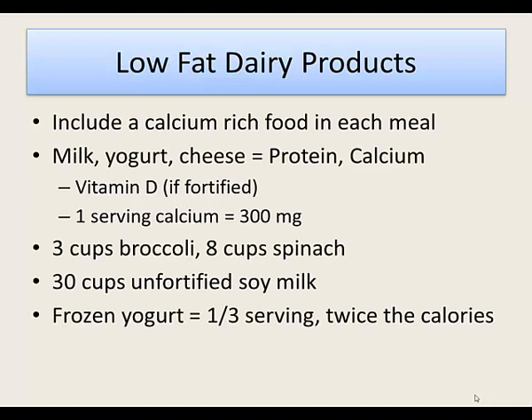In the dairy area the goal is to get calcium and protein. Common dairy foods are milk, yogurt, and cheese, which also contain vitamin D if fortified. You can also eat non-lactose-containing foods — soy milk, almond milk, or rice milk — but make sure they are fortified with enough calcium, vitamin D, and protein. A typical serving of calcium should be 300 milligrams, which you'd find in three cups of broccoli, eight cups of spinach, or 30 cups of unfortified soy milk.